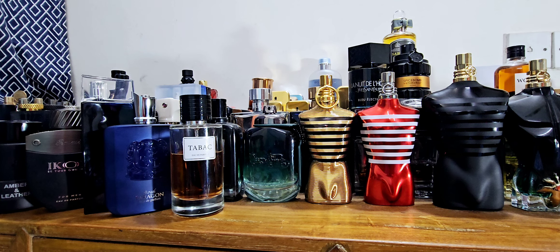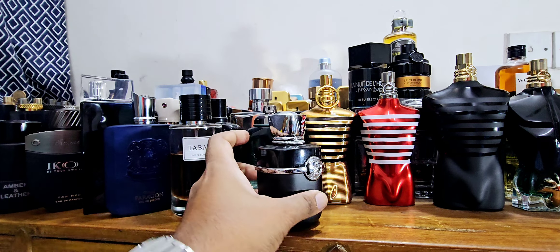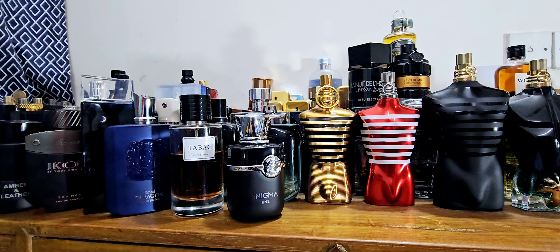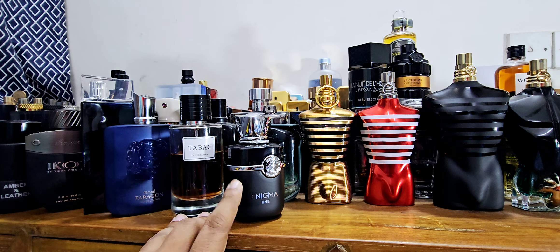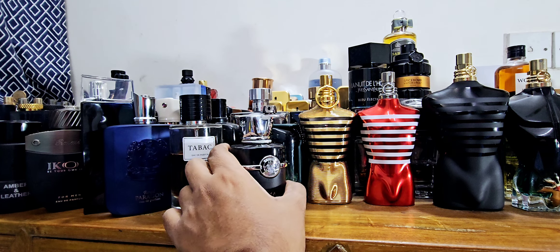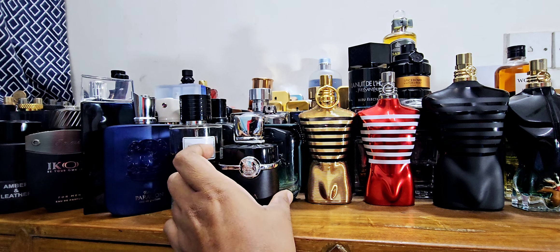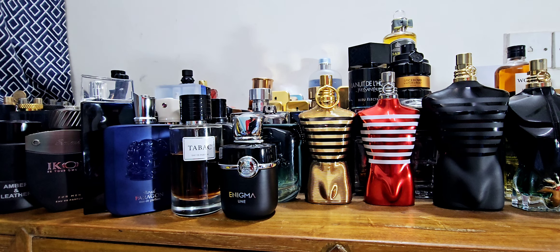Number 7 is from Fragrance World — this is called Enigma Un or Une. This fragrance is a dupe of Dior Sauvage Elixir — check out my review. The bottle is kind of ugly, but the juice is very very good. Many people ask if it's the best dupe of Sauvage Elixir so far — yes, for the budget, it is. It's more wearable, less spicy, and definitely smells a lot like Sauvage Elixir. Just don't compare the quality directly since they're very different budgets.